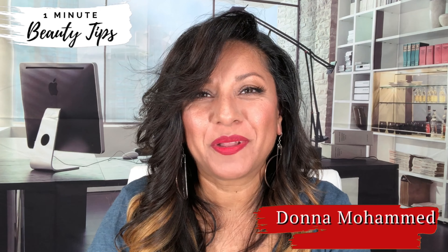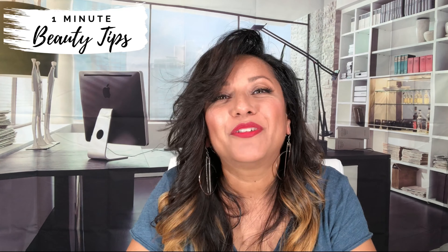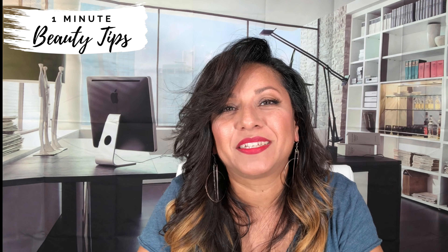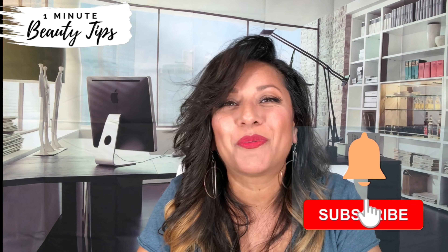Hi guys, I'm Donna Mohamed, owner of Donna Skin Studio, and welcome back to my series 1 Minute Beauty Tips with Donna. For those of you who aren't familiar with it, stick around because I'll be sharing 1 Minute Beauty Tips on everything beauty related, using my experience that I've gained in the spa industry over the past 30 years. So let's jump right in.